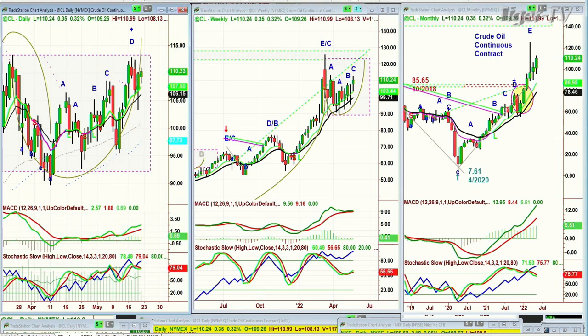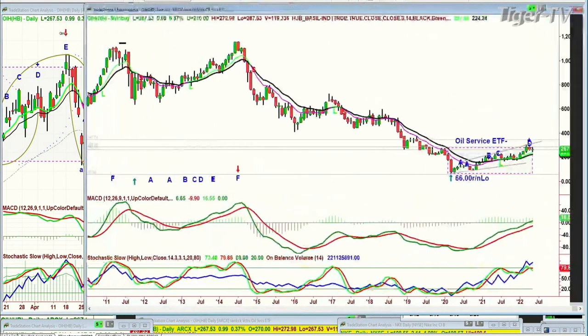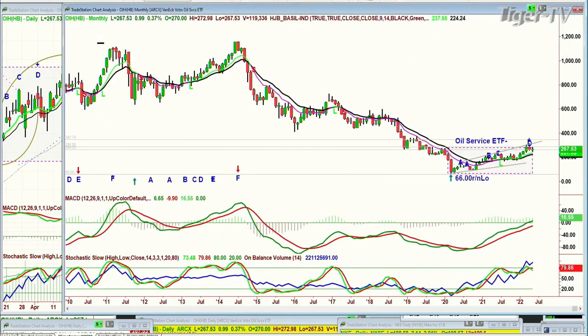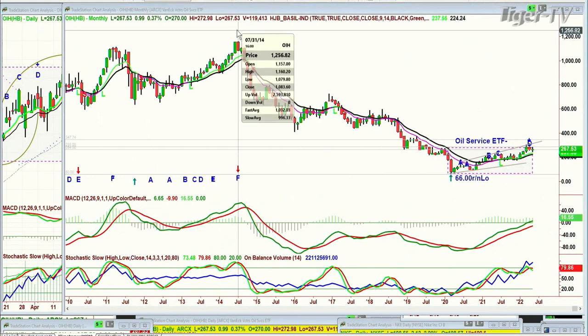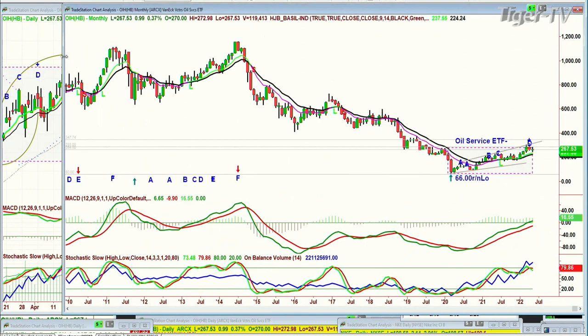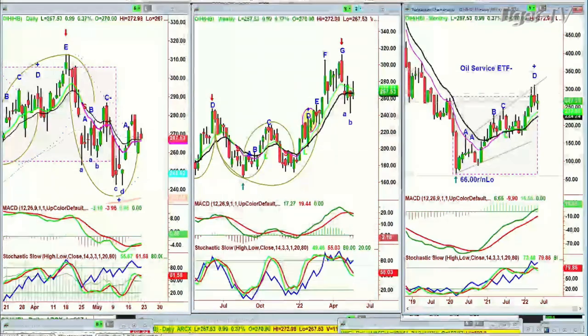The OIH — oil service ETF — is stuck in a range. It's in a leg D in the monthly chart. But if you look at the monthly chart, unlike oil, this has once been to the 1,000 level. 1,160 was the high back in July of 2014. Even in the sectors, try to look at them as individual pieces of analysis. The oil service is a little bit different from crude oil — it's a different sector.